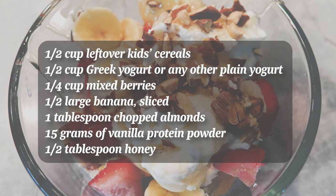To make this delightful treat for one person, you'll need the following: half a cup of leftover kids cereal, half a cup of Greek yogurt, one quarter cup of mixed berries, half of a large banana, and one tablespoon of chopped almonds.